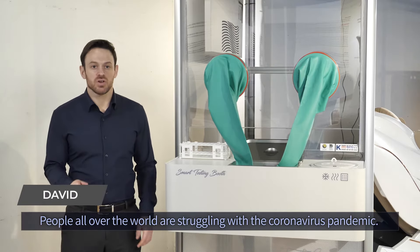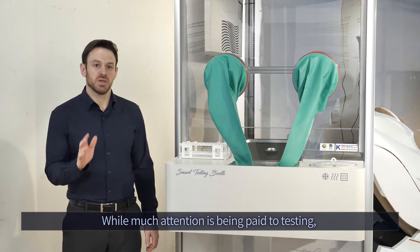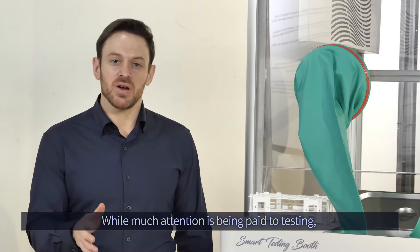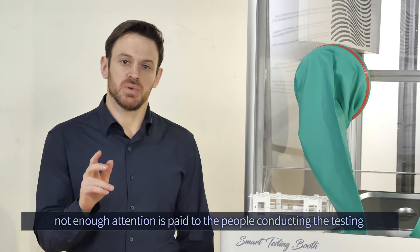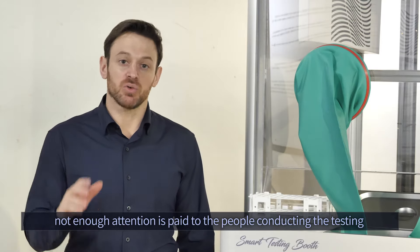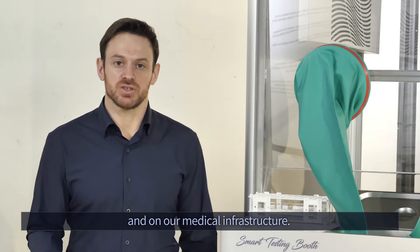People all over the world are struggling with the coronavirus pandemic. While a lot of attention is being paid to coronavirus testing and how that testing is being conducted, not enough attention is being paid to the people on the ground who are actually conducting that testing and the burden that it puts on them and our medical infrastructure.